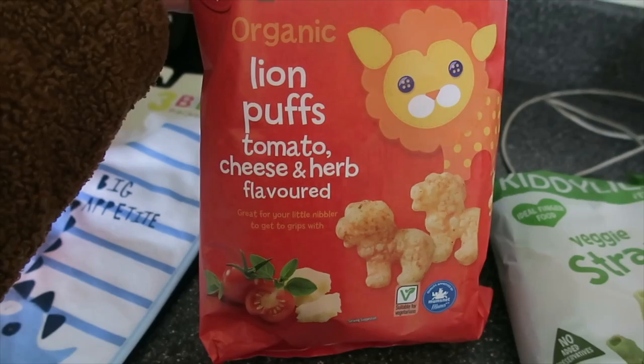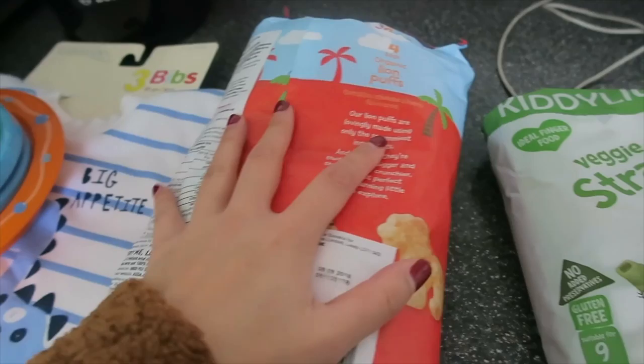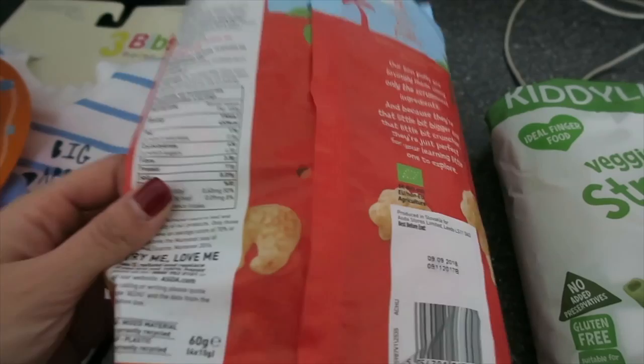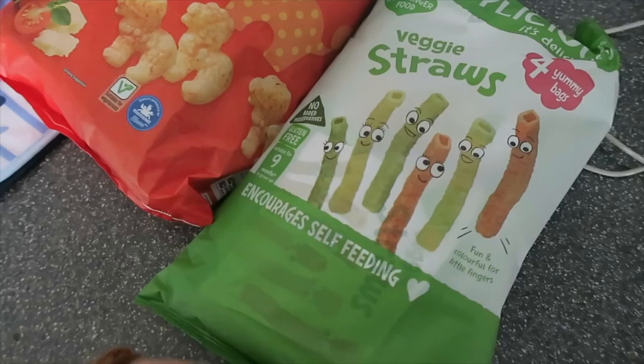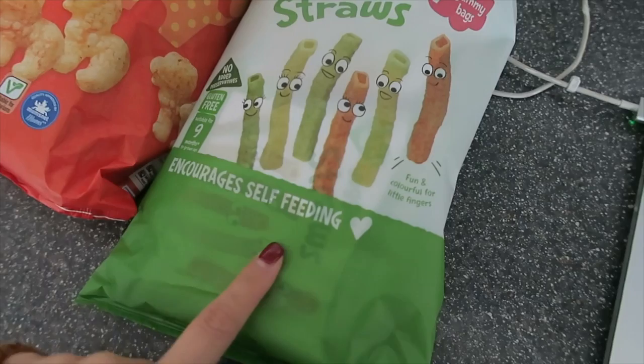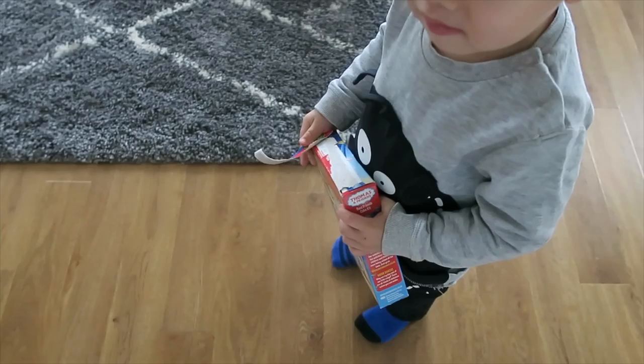I also got these organic lion puffs - tomato, cheese and herb flavour. These are actually so yummy. I kind of share these with Aiden because I have them as well, and the best thing about kiddie kind of snacks is they are totally guilt-free. I'm currently trying to be a bit more healthy and cautious of what I eat, so these are good. I also got him these veggie straws because he loves these. It's a pack of four - I think these were £2 and the lion puffs were about £1.50. That's just a little toddler haul for you guys.